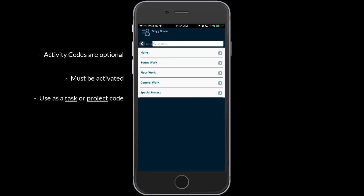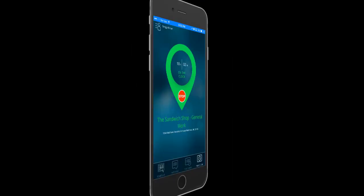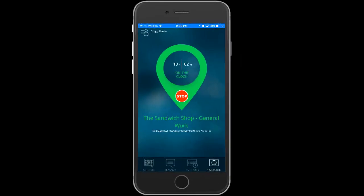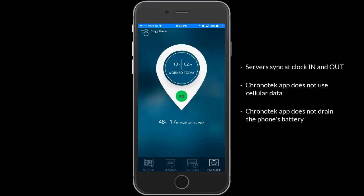An activity code is used like a task or project code. Once the codes have been selected for the shift, the system will clock the employee in. The clock-out process is just as simple. Notice that the time worked is flashing on the time clock screen. At clock-in and clock-out, the actual time syncs with the Chronotech server, yet in between, an internal timer is displayed to the employee. This is important to note because the app does not use data while flashing, nor will it have an impact on the phone's battery.